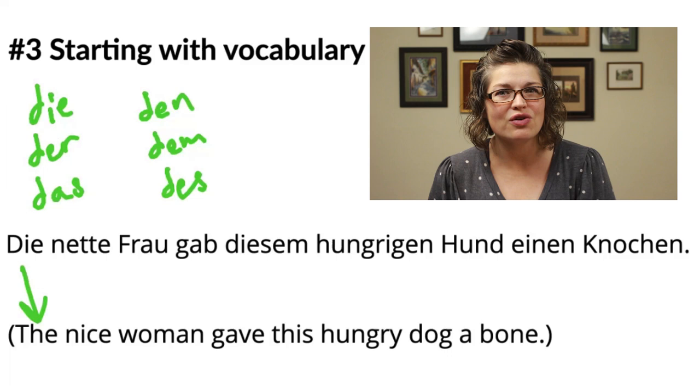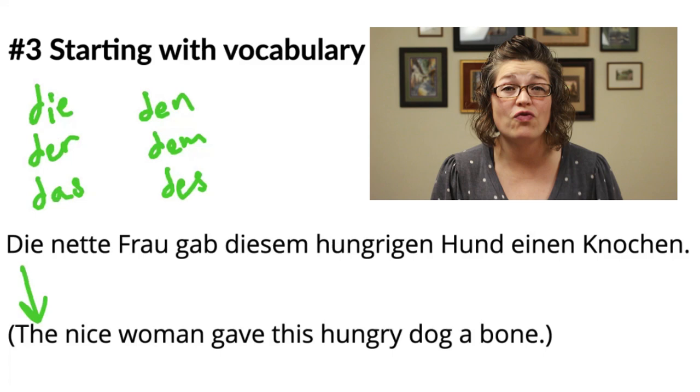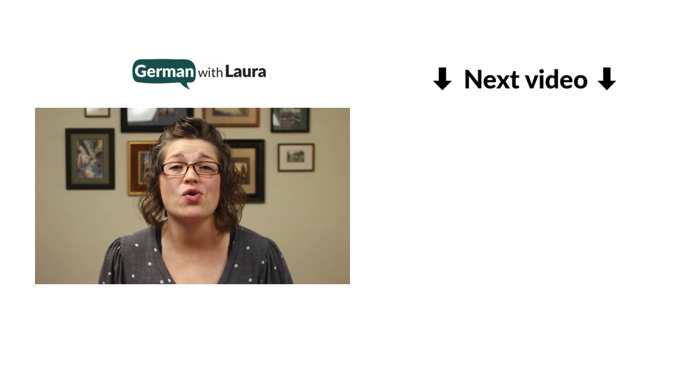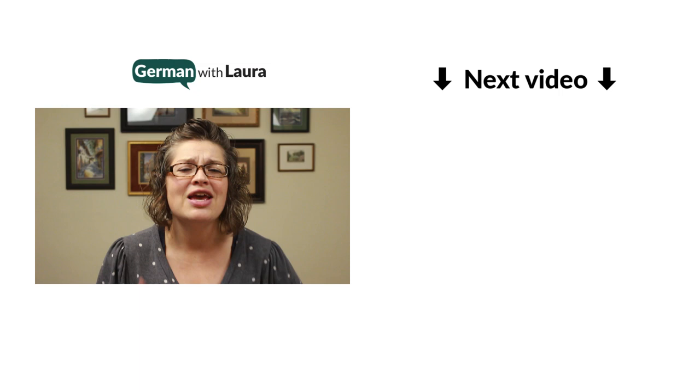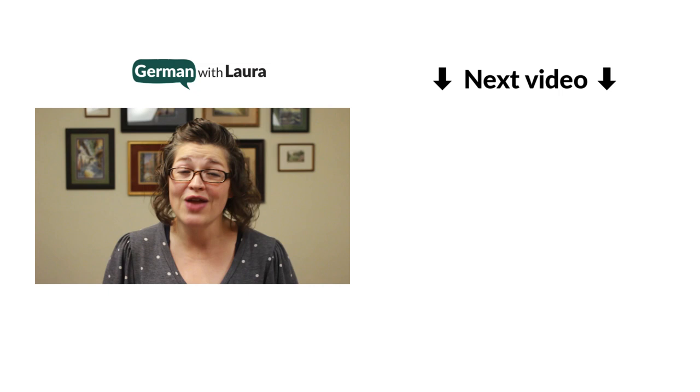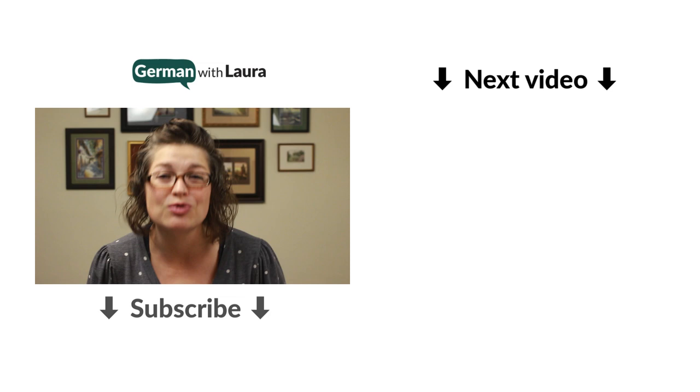So in this video, we've talked about how not to be learning German. In the next video, we want to talk about the things you should be doing in order to learn German in the best ways possible. If you're not learning like a kid, not assuming German is the same as English, and not starting with vocabulary, what do you need to do instead? The next video is all about how you can leverage being an adult learner of German and make smart choices to learn German smarter, not harder. Please click below on the subscribe button, and I'll see you in that next video.